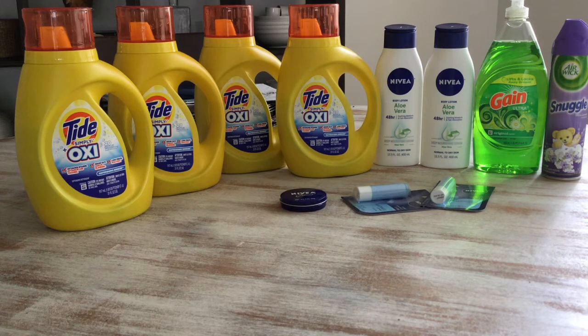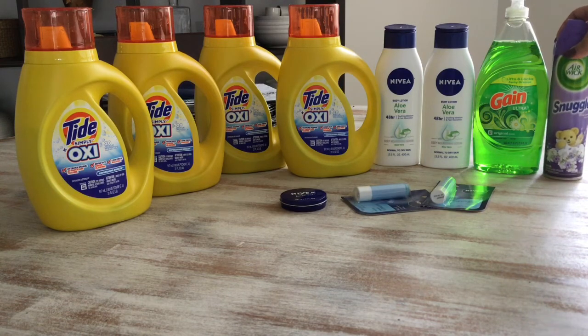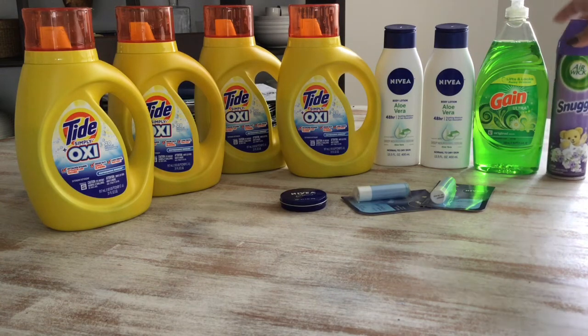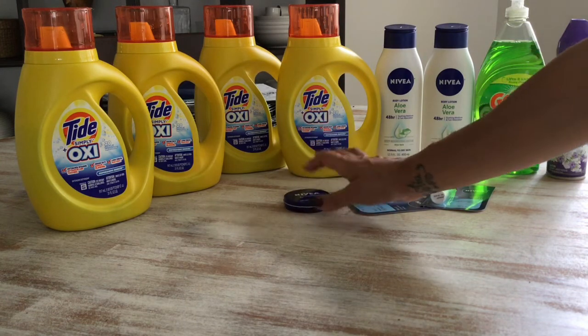I also picked up this Airwick because in my digital app there was an Airwick coupon for any Airwick products. I saw this in the dollar aisle and picked it up for a dollar, so this was completely free. Then I picked up the Nivea cream for a dollar just to make sure I went over the $25 mark.